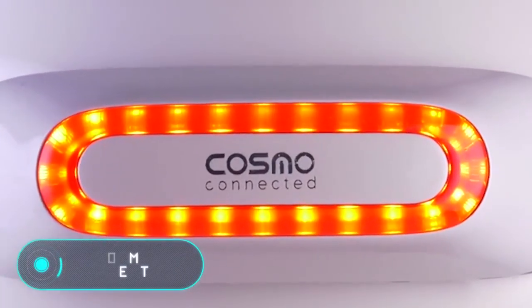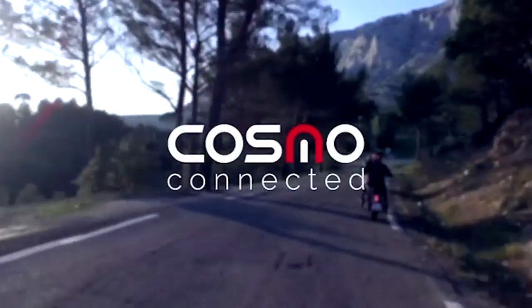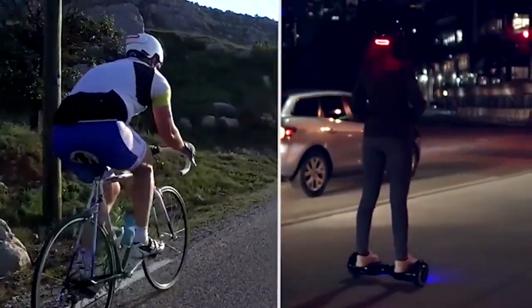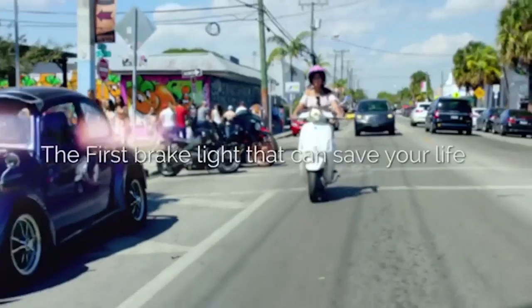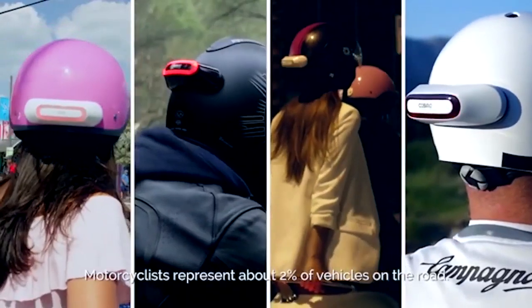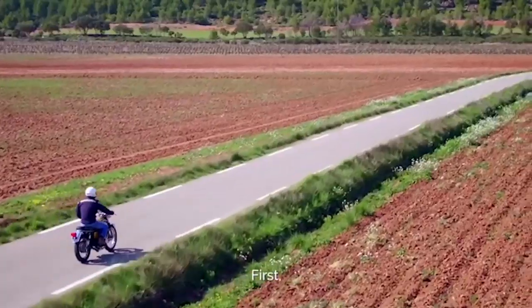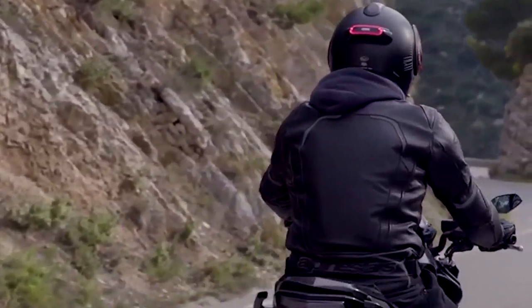Cosmo Connected is a small device that can be located on any helmet, including a motorcycle helmet, to increase its functionality. The gadget can record the user's movements on the road and create maps of its routes. It also has a flash to warn other drivers of the user's presence.